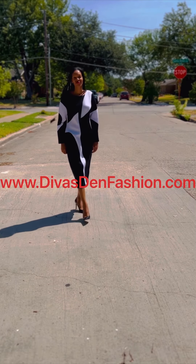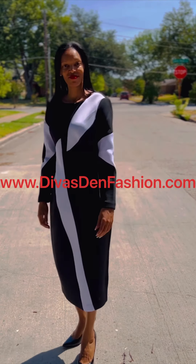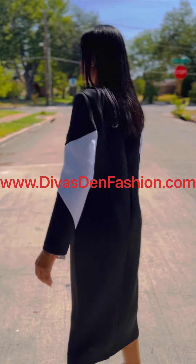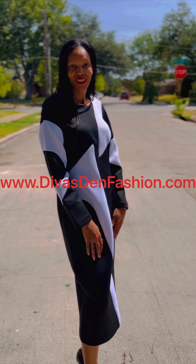Again, this is Dresses by Nubiano 1141, two-tone chemise scuba dress, sizes 4-26W. You can find this over at DivasDenFashion.com.